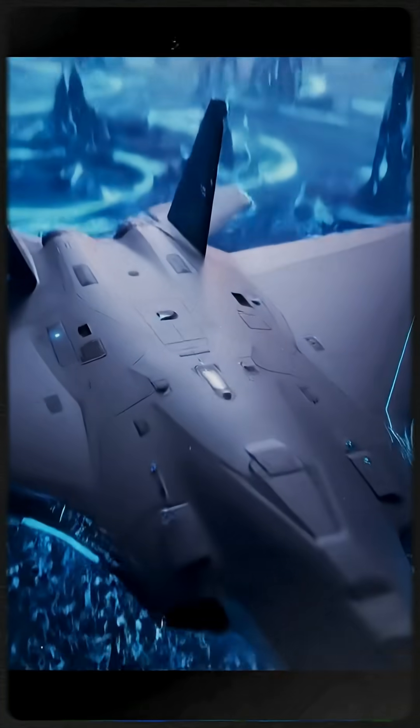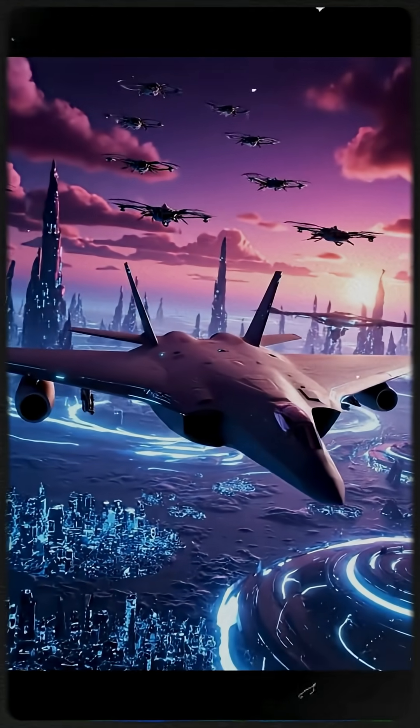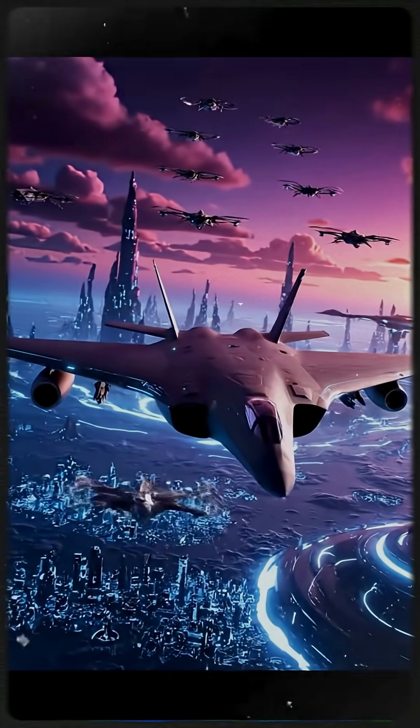The B-21 Raider represents the next evolution in stealth technology, ushering in a new era of air superiority.